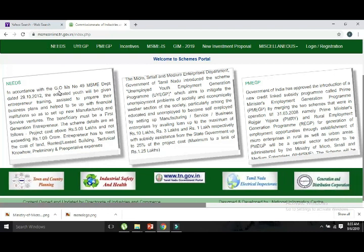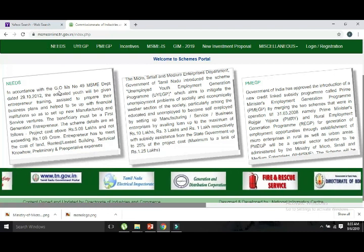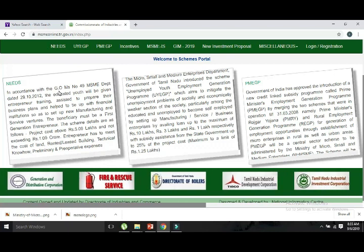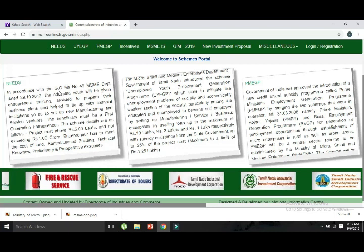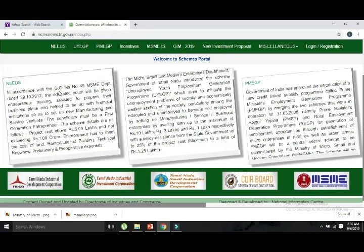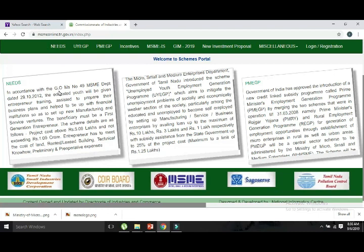You can do EDP training for 15 days. As an entrepreneur, you can run your business and take your business forward. If you have any problems, you will have to deal with the best training provided by the government. You will get up to 50% of your subsidy after completing the process.